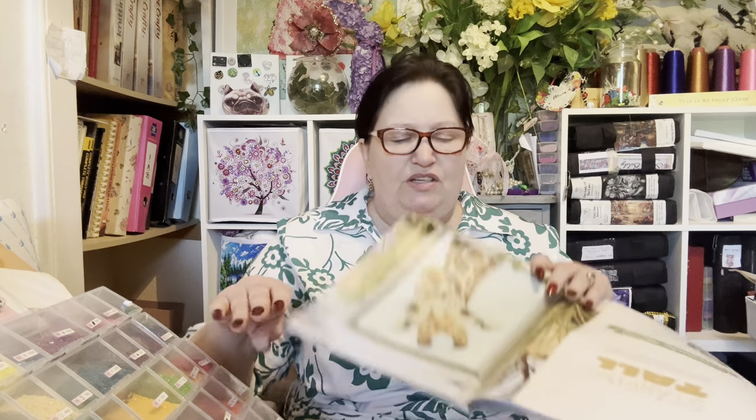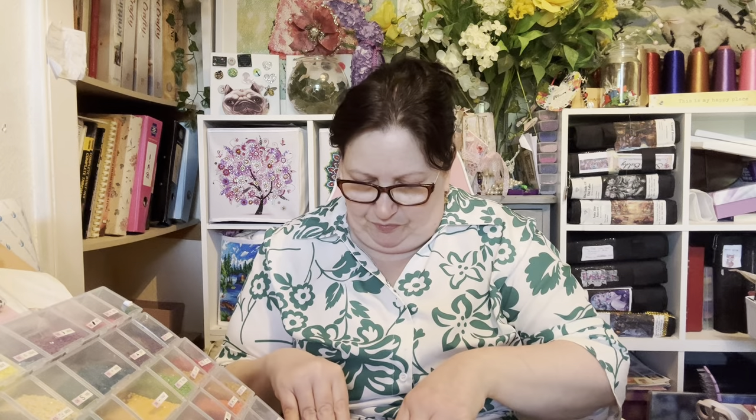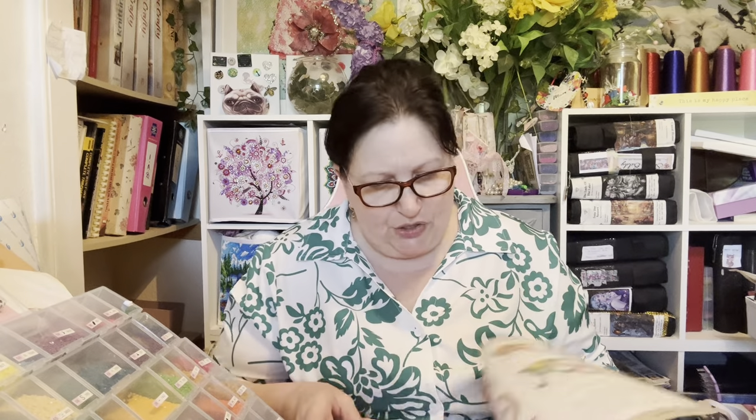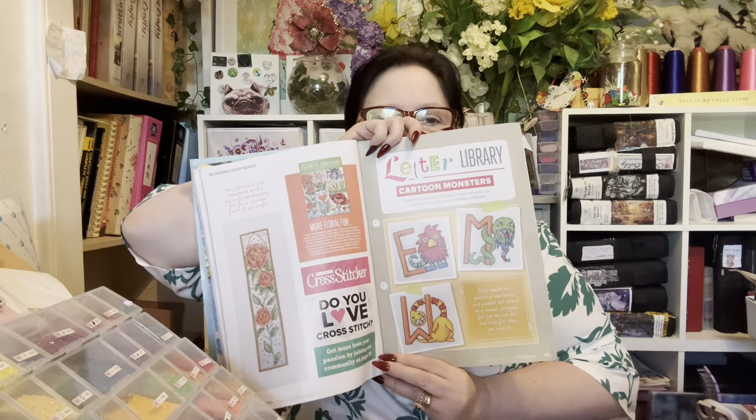That one's nice - you can do that in a round too. This magazine's great, it tells you all about different things and resources. Oh look, we've got a lovely giraffe if anybody likes giraffes. We've got bookmarks - you always get an alphabet each month. This one is a monster cartoon monster alphabet. They look fun to do for any kiddies' rooms or naming. 'Spread Your Wings and Fly' - that's nice with the butterflies.